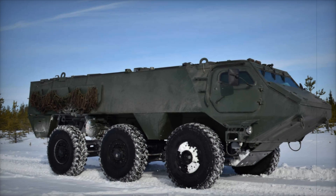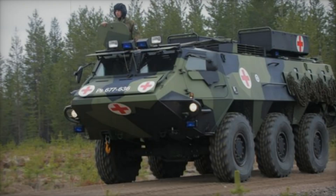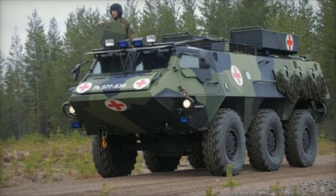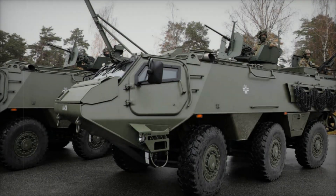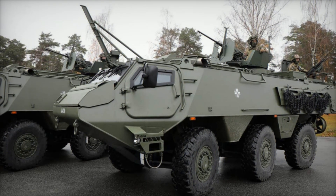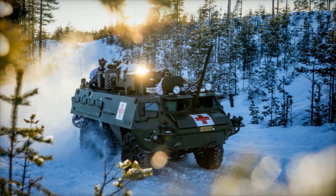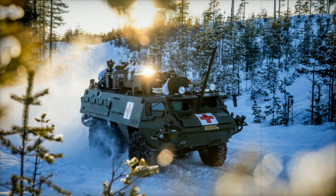As we wrap up the story of the Patria Posi XA, it's clear that this vehicle is more than just a piece of military equipment. It's a symbol of innovation and versatility, and a testament to Finnish engineering. From its ability to cross water to its powerful armor, it has proven itself time and again on battlefields around the world. Whether in peacekeeping missions or combat zones, the Posi XA has always been there, providing safety, mobility, and reliability to the troops who depend on it.